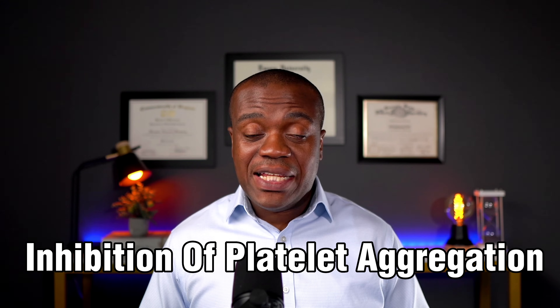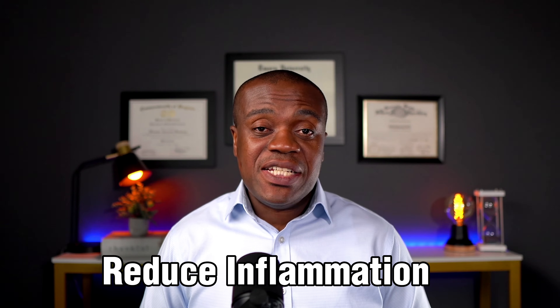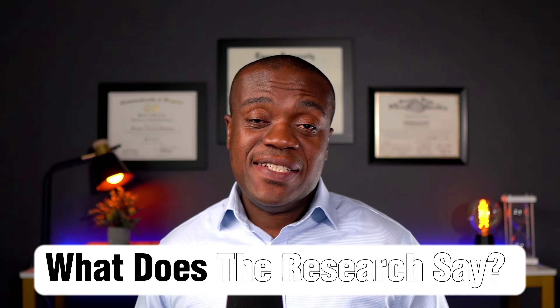Nitric oxide is also touted to have some other cardiovascular benefits, such as inhibition of platelet aggregation — in other words, it prevents your platelets from clamping together and forming clots. It's also been touted to reduce inflammation, which is one of the key causes of several metabolic diseases.